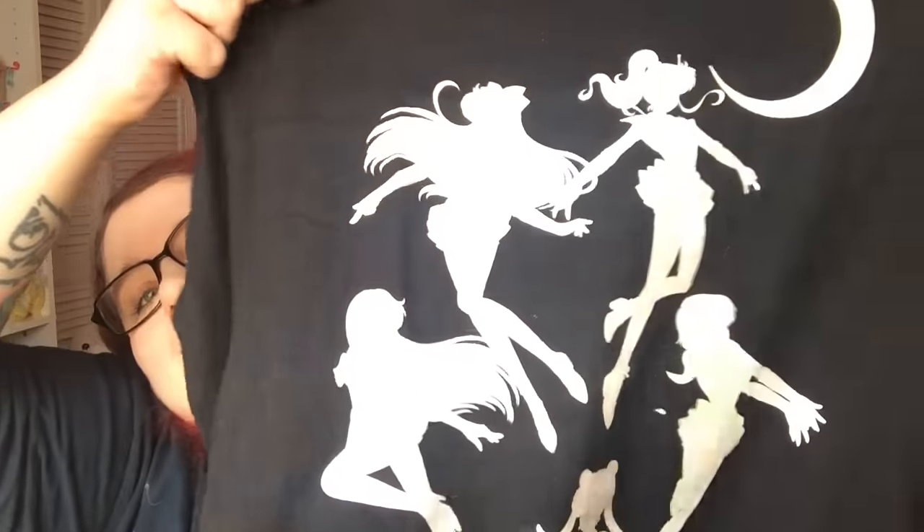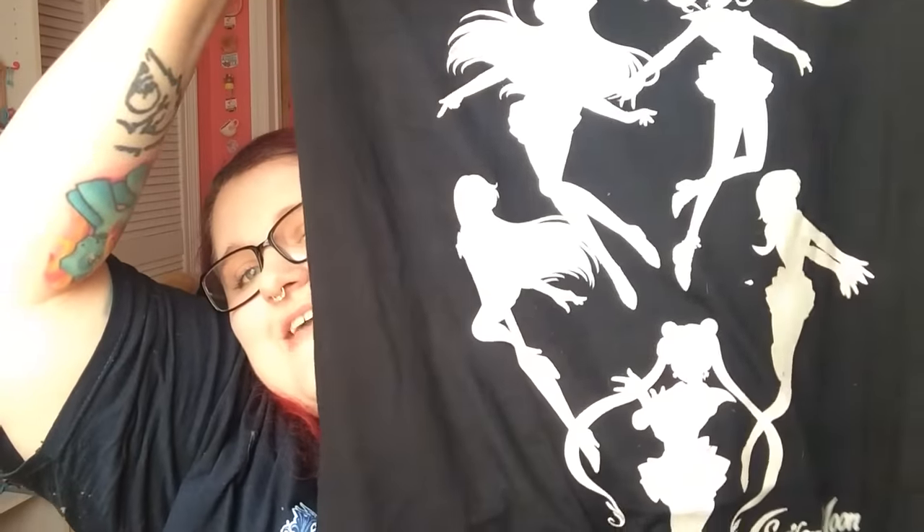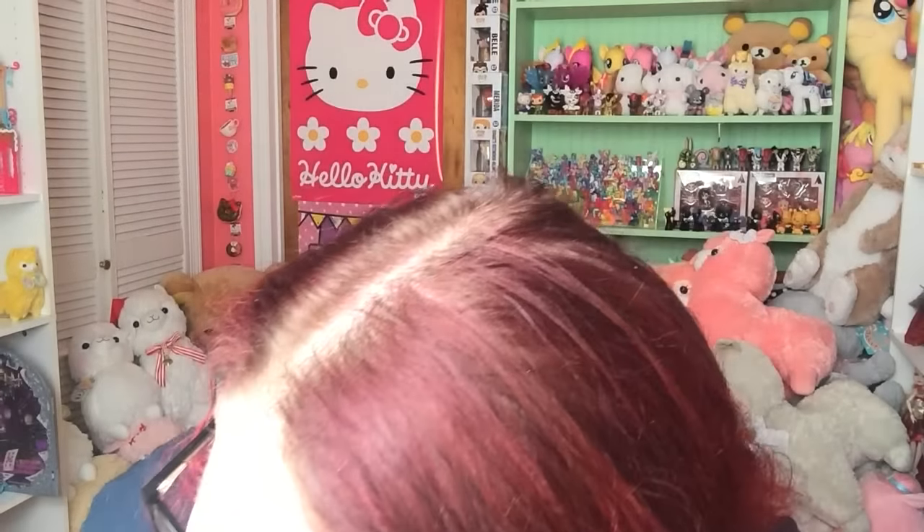And then I got this — I saw this and I had to have it. It's a Sailor Moon tank top. You can't tell on camera, but this white is, like, totally iridescent and it looks so cool in real life. I didn't even realize it was like that until I got it — I thought it was just white, but it definitely sparkles in real life. It's beautiful. This one retails for $34.50, and I paid $17.25.